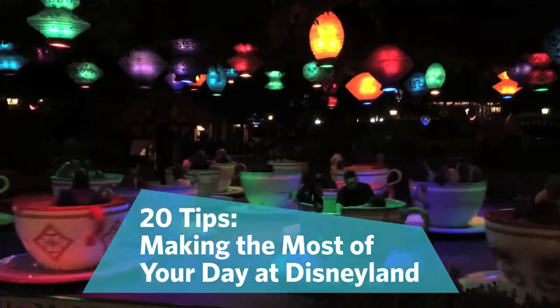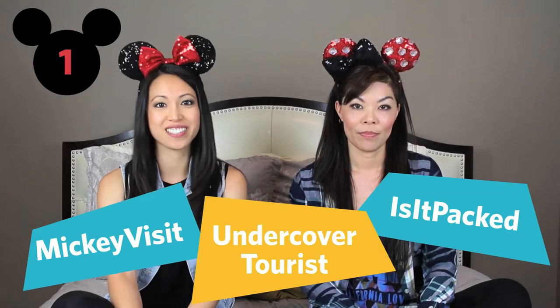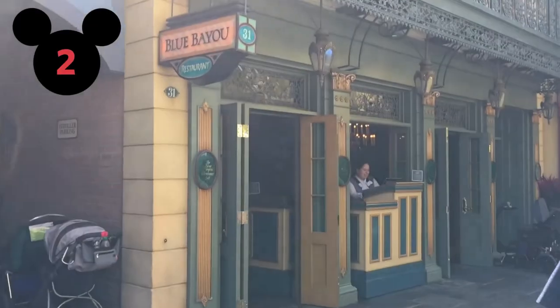If possible, try to pick a day that is least busy. Try using one of the crowd forecasting websites such as Mickey Visit, Is It Packed, and Undercover Tourist. If there are specific restaurants that you'd like to eat at, make sure you make a reservation if it's allowed.